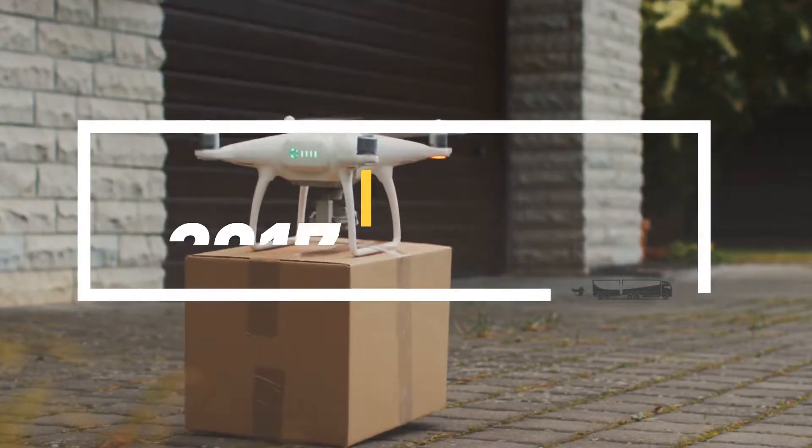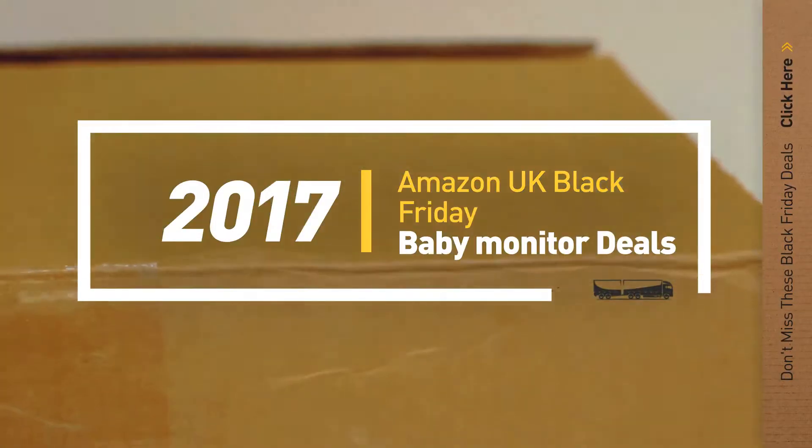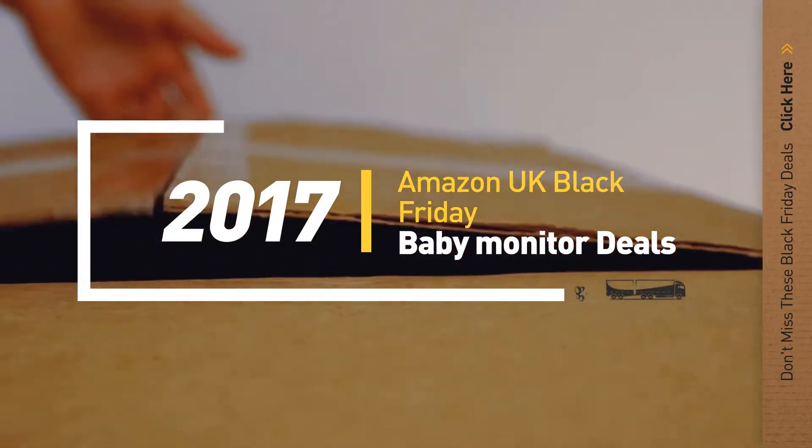If you are looking for Black Friday baby monitor deals, here's a collection you've got to see. Let's check them out.